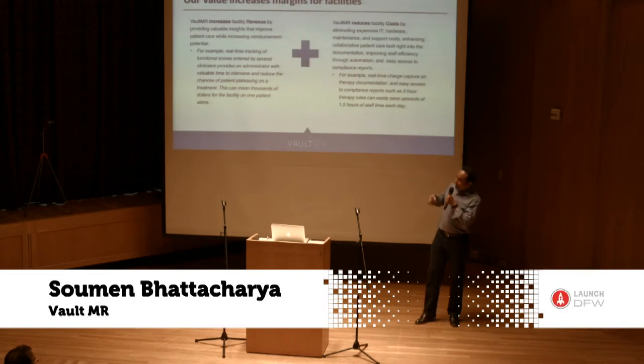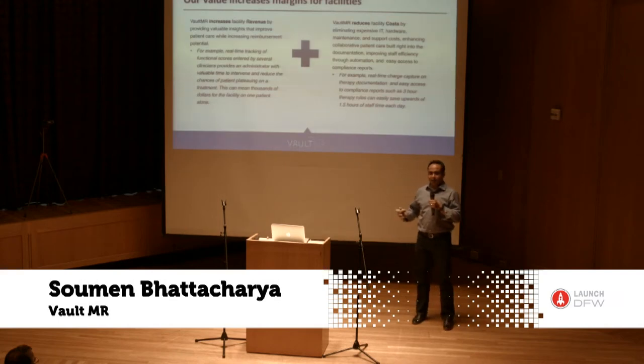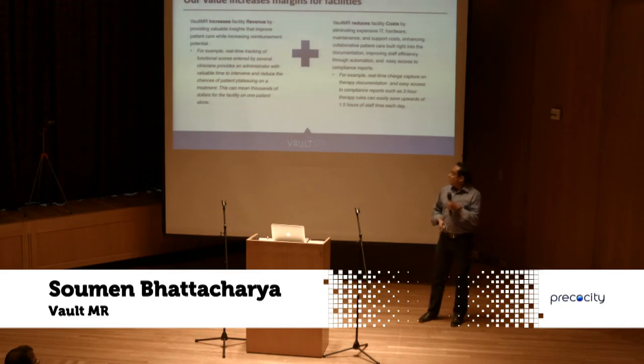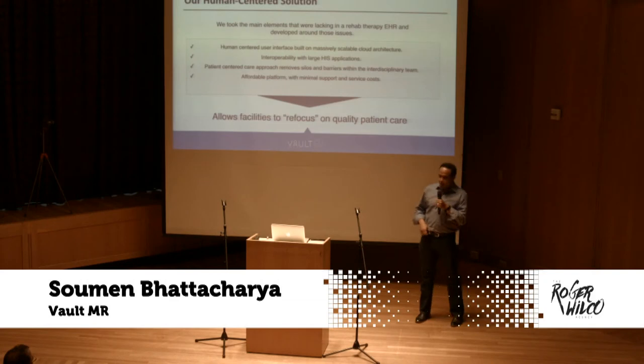Without going into too much detail, when we went into our first beta hospital, just looking at real-time tracking of functional scores saved them $10,000 per patient. Our solution is Software-as-a-Service — a human-centered solution based on interoperability and UX.